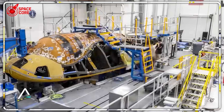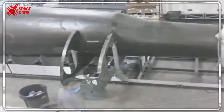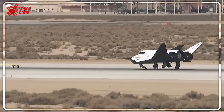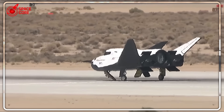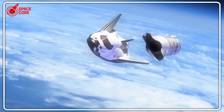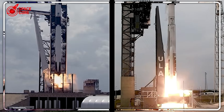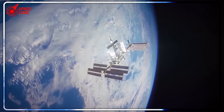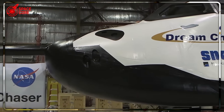Internal NASA emails leaked in 2019 reveal the smoking gun. Technical evaluators wrote: 'Dream Chaser demonstrates superior landing capability, reduced crew risk, and enhanced mission flexibility.' But Administrator Charles Bolden overruled his own engineers, citing 'programmatic considerations' — translation: politics trumped performance, and it nearly killed American spaceflight.